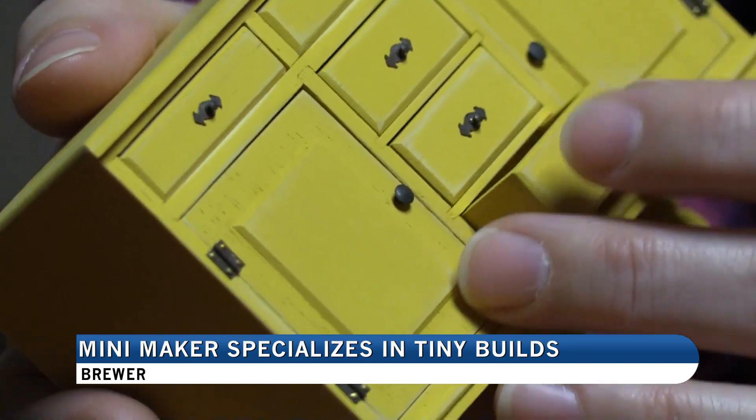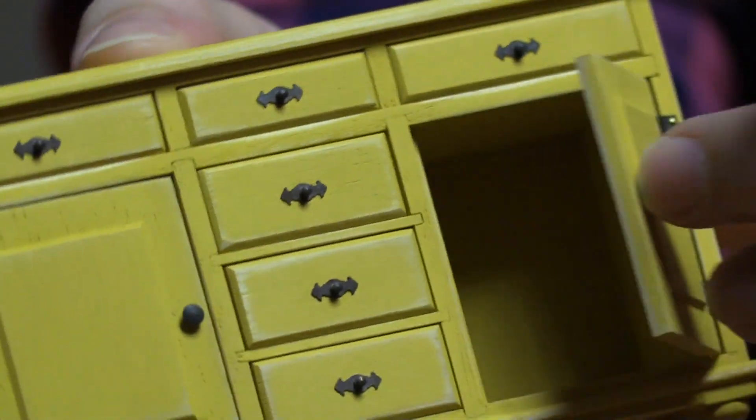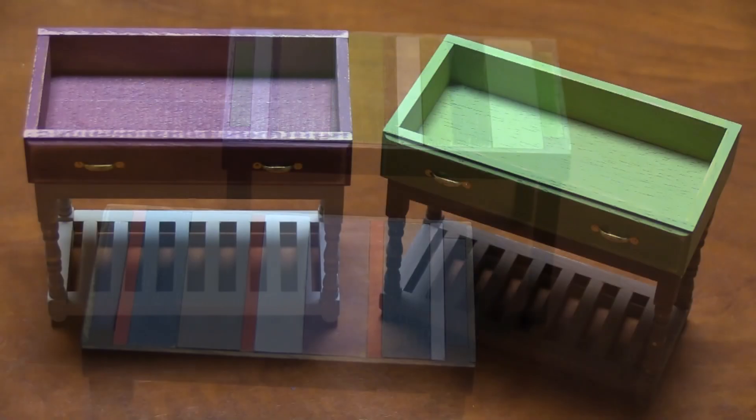Smith says creating these handheld miniatures is not only a creative outlet, but a therapeutic hobby as well. It's amazing how having a hobby and a positive outlet is so good for us. It's a really great thing, and I wish more people got into it.